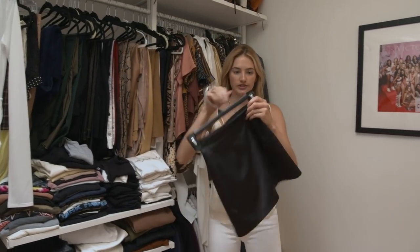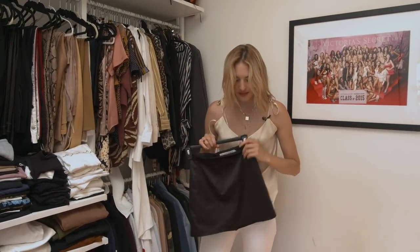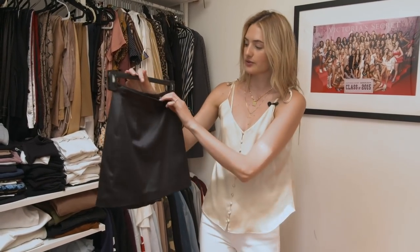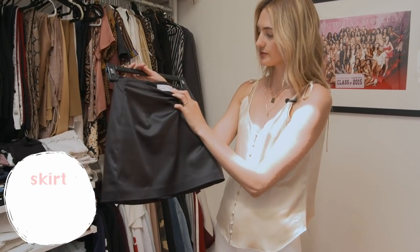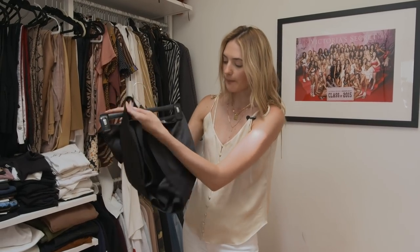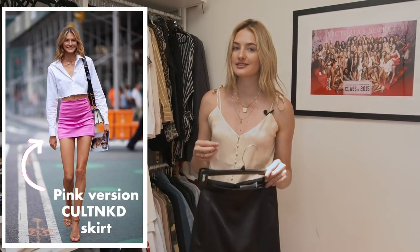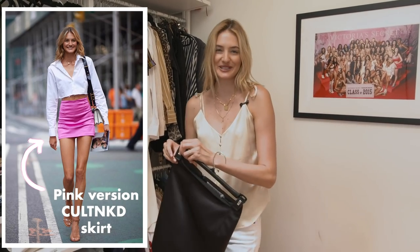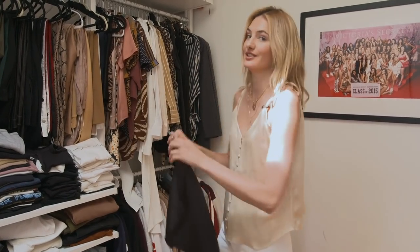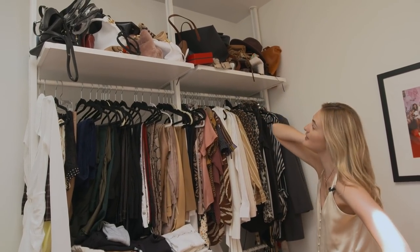Oh, I almost forgot — this is a black mini skirt and I feel it's essential in summer. A black skirt combines with everything. This one is from a new New York brand called Naked, and I love it because it has this shiny texture but also has shorts underneath. I love skirts but walking around a city or sitting in the subway can feel uncomfortable — these are perfect because the built-in shorts solve that problem.